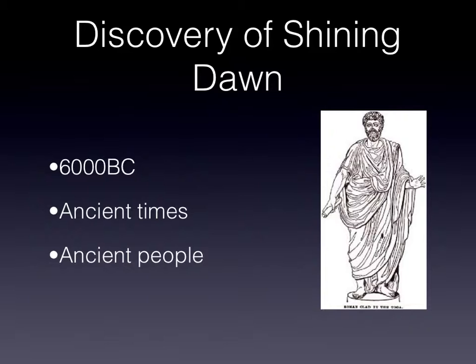Shining Dawn was discovered in 6000 BC during ancient times and used by the ancient South Americans, Asians, Egyptians, Greeks, Romans, and Chinese.